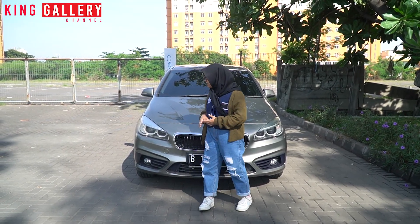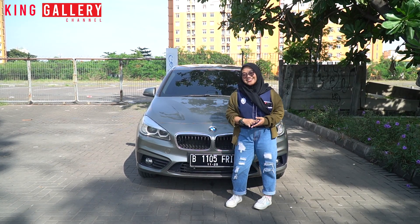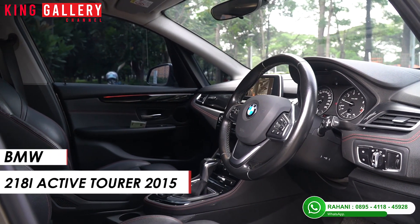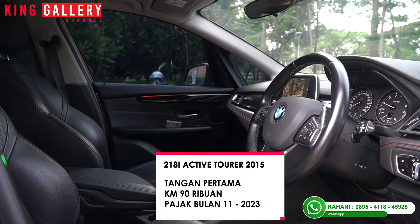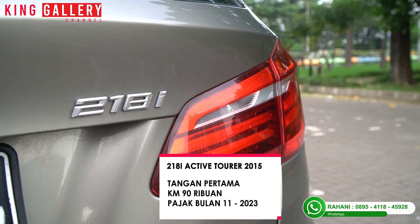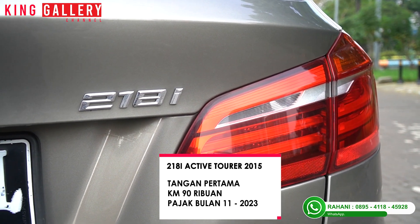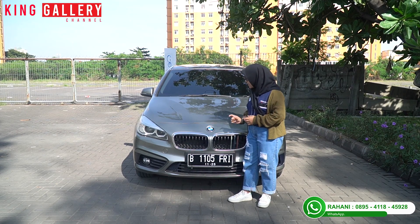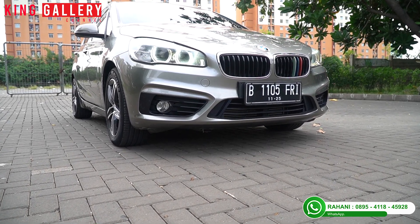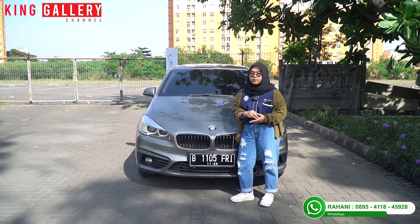Nah di belakang Rahani ini sudah ada mobilnya. Warnanya aja juga bisa dibilang langka. Yaitu Rahani disini punya mobil BMW 218i Active Tourer AT Silver tahun 2015. Untuk speknya ini tangan pertama, kilometernya di 90.000an, dan pajaknya bulan 11 tahun 2023 — masih panjang juga. Dari tampak depannya, mobil ini sportinya juga dapet. Warnanya silver ke metallic, berbeda dari silver biasa.